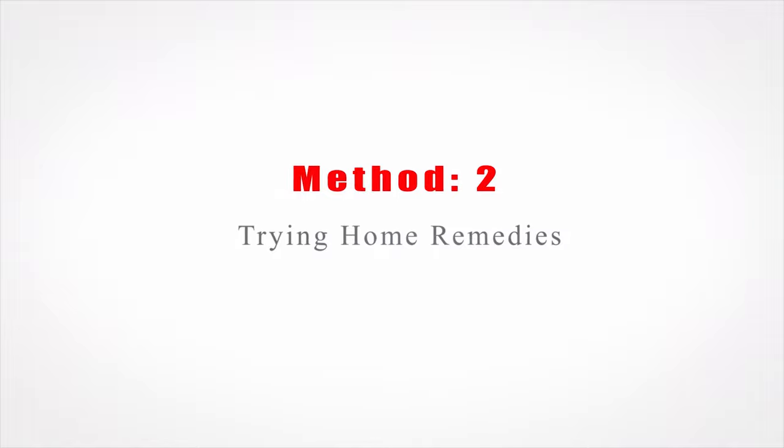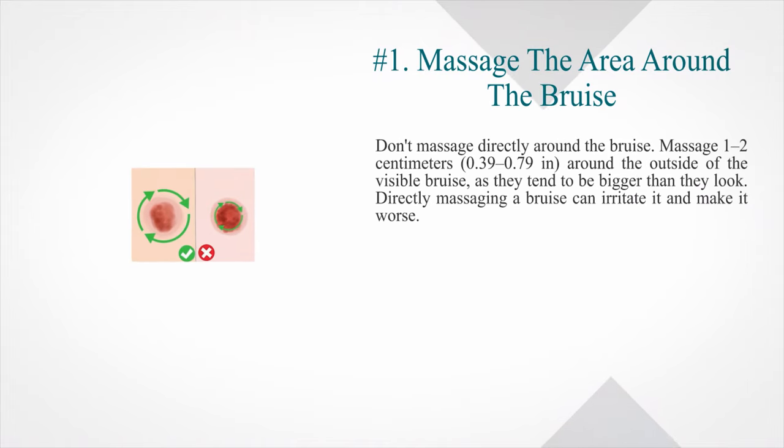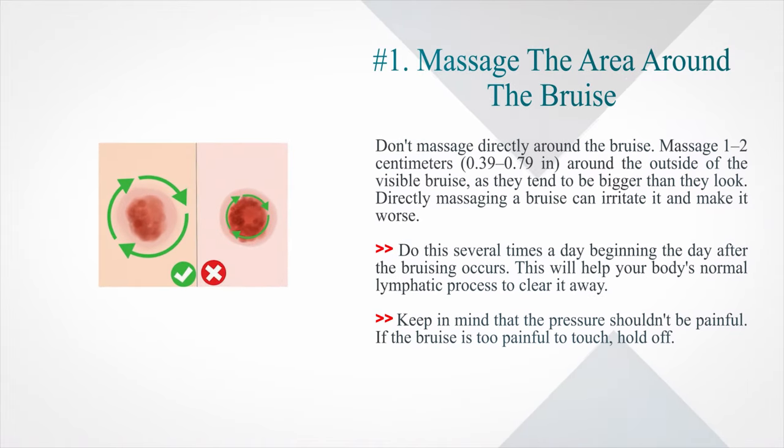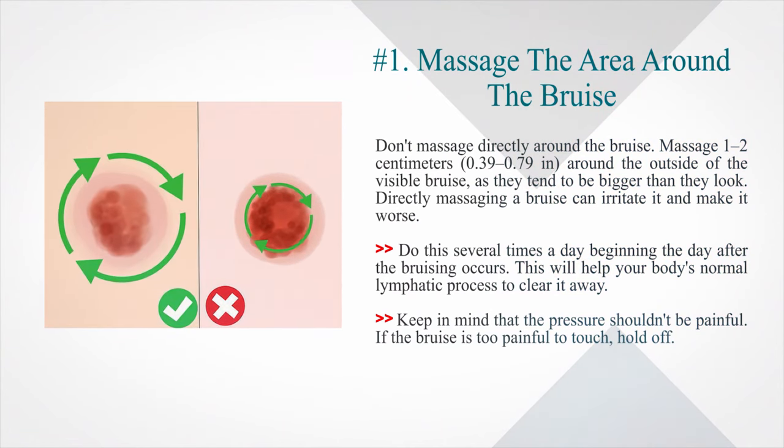Method 2: Trying home remedies. Number 1: Massage the area around the bruise. Don't massage directly on the bruise — massage 1–2 cm (0.39–0.79 in) around the outside of the visible bruise, as bruises tend to be bigger than they look. Directly massaging a bruise can irritate it and make it worse. Do this several times a day beginning the day after the bruising occurs, as it will help your body's normal lymphatic process to clear it away. Keep in mind that the pressure shouldn't be painful — if the bruise is too painful to touch, hold off.